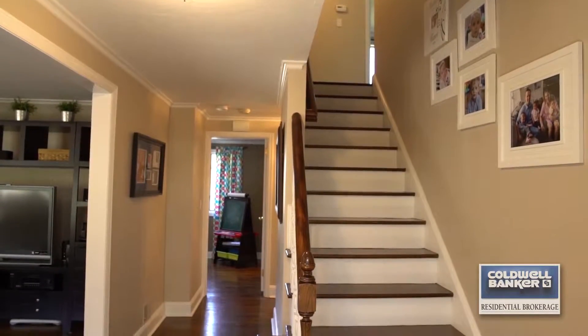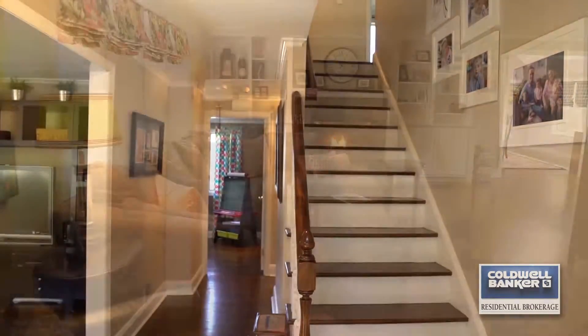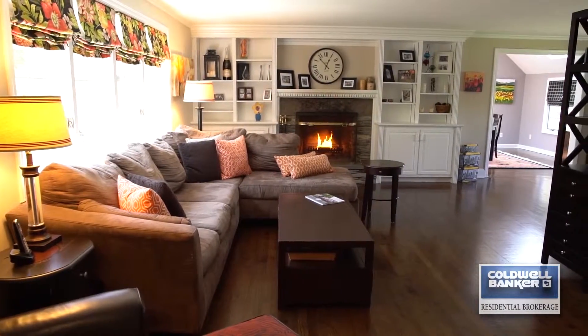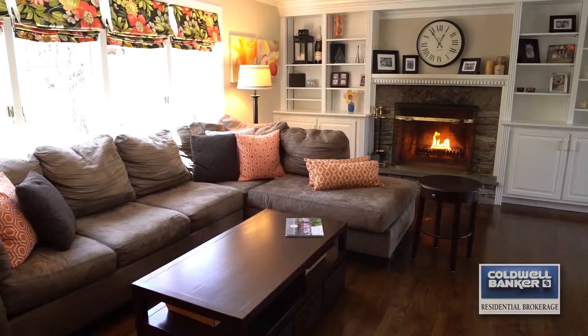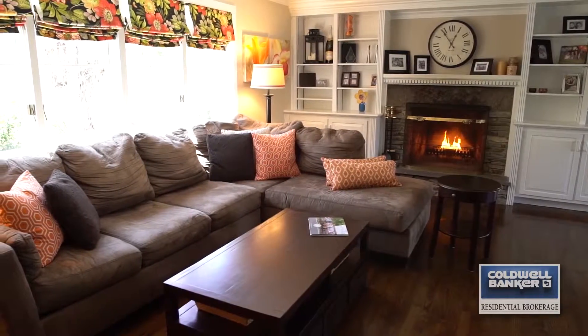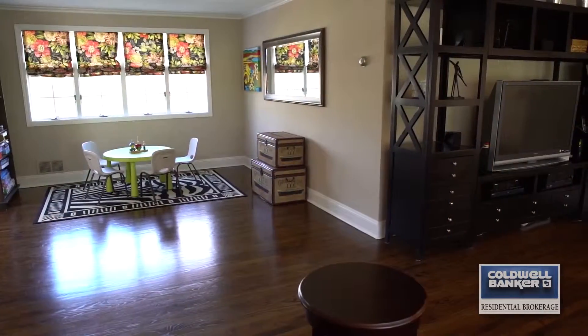The foyer greets you with a bench seat and plenty of closet space. The light-filled living room is adjacent, with beautiful hardwood floors, a wood-burning fireplace, and lots of windows. The Roman shades are included.